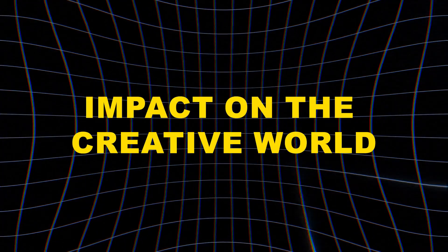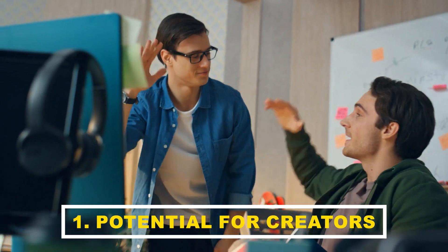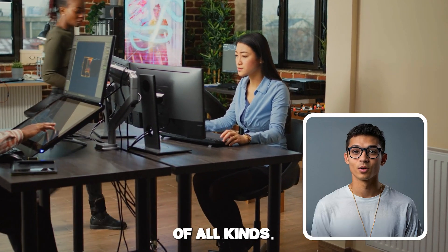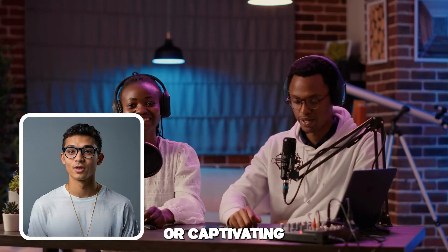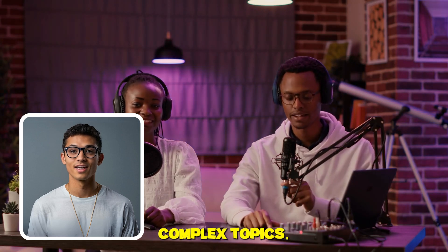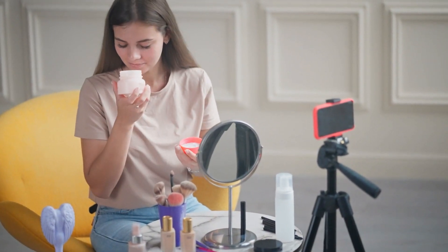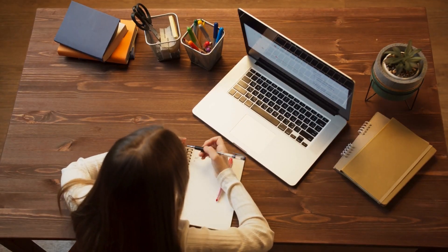Impact on the creative world — potential for creators: Sora unlocks a world of creative possibilities for content creators of all kinds. YouTubers can effortlessly create eye-catching intros or captivating visuals to explain complex topics. Marketers can generate slick product demos without costly production crews. Educators can make learning more engaging with immersive, customized videos. Sora removes technical barriers, empowering more people to bring their visual ideas to life.